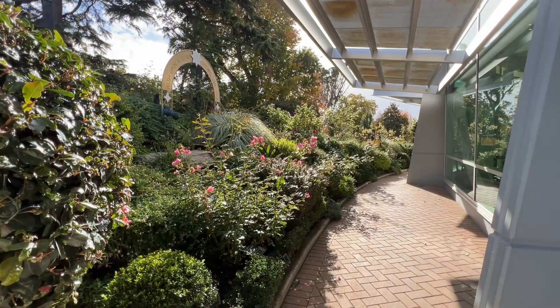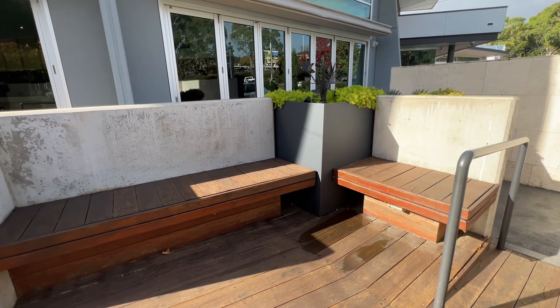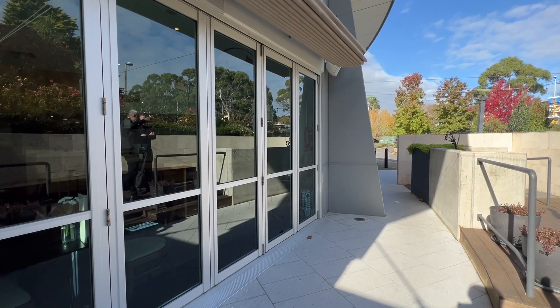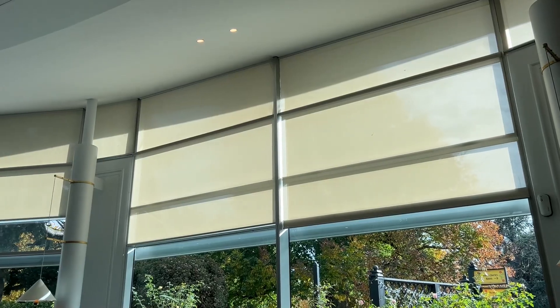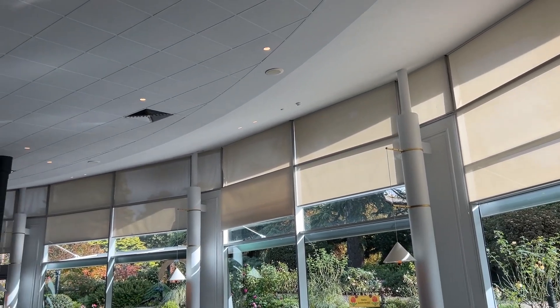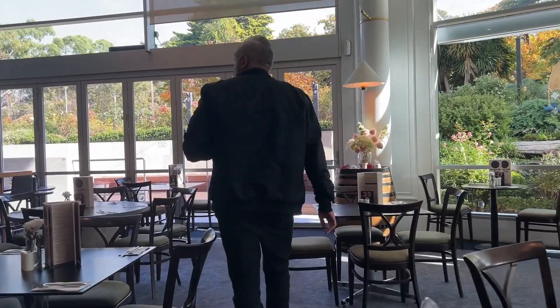I wonder how other venues with outdoor areas cope, because I've been in loads of different places. The problem is our garden is right here — it's not helpful, so we're attracting all the insects and flies. We can use a product called Ciclera, which is a fly spray essentially. We would spray areas in and around the doors — flies land on it, come into contact with it, and they'll die.